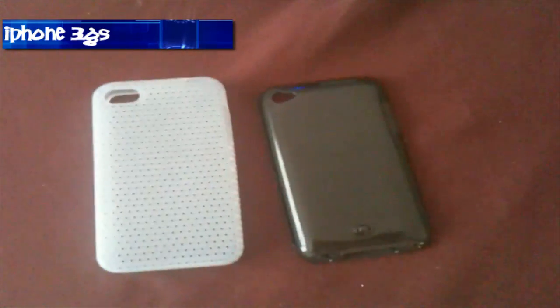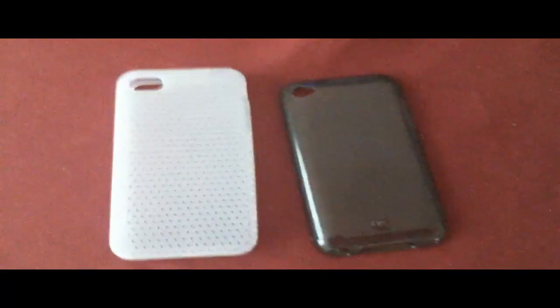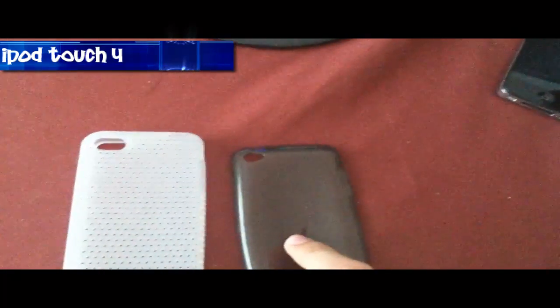Again, I'm recording on the iPhone 3GS, showing you my iPhone 4 case and my iPod Touch 4 case. Now I'm recording on the iPod Touch 4, again showing you my iPhone 4 case and my iPod Touch 4 case.